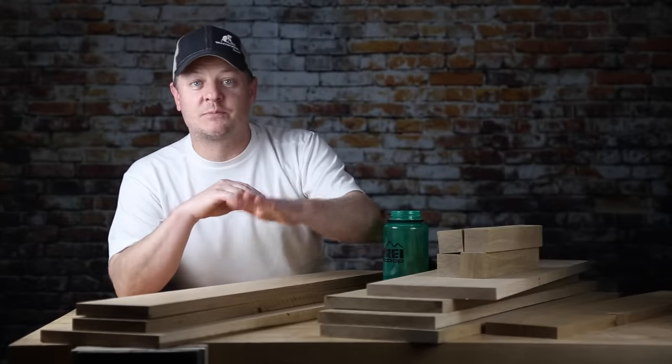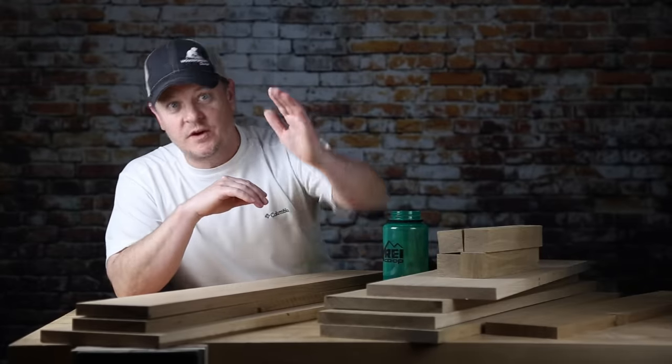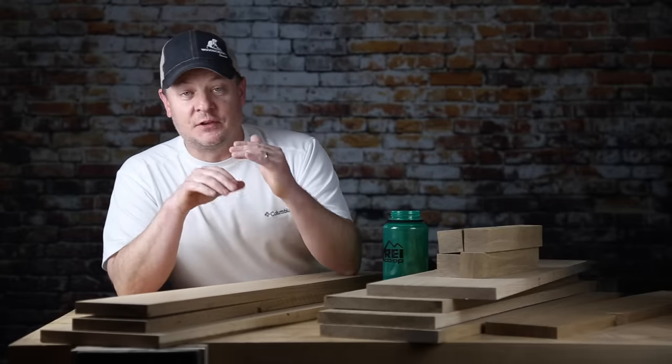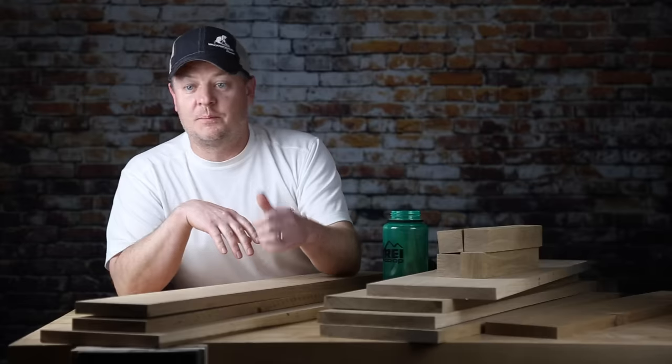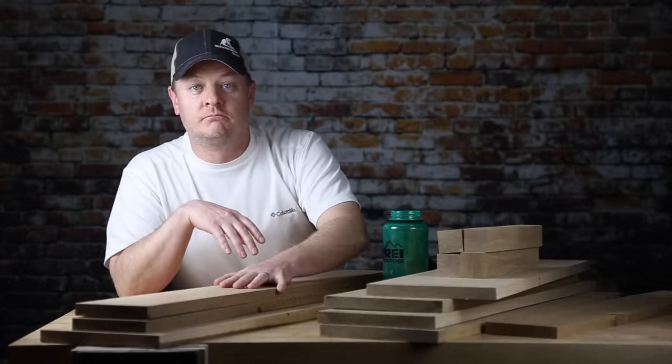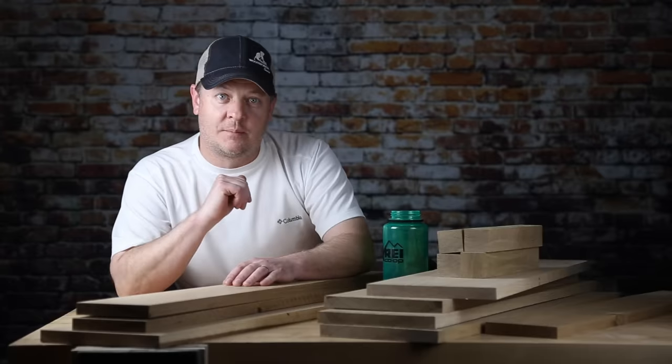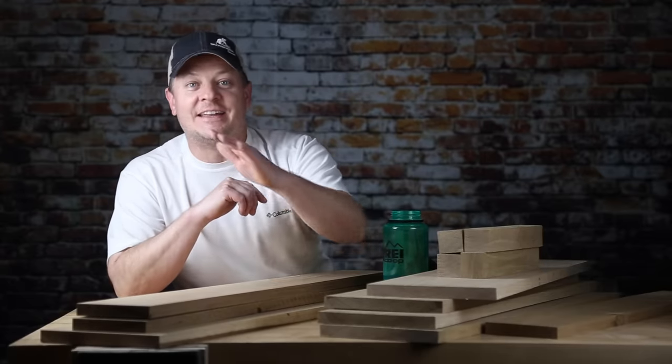Well, there you go. Thanks for watching. My name is Mark, I'm from Woodworker Source — your friendly hardwood lumber supplier. If you liked what you saw here today, hit the thumbs up, hit the subscribe button if you haven't already, and we'll see you next time.